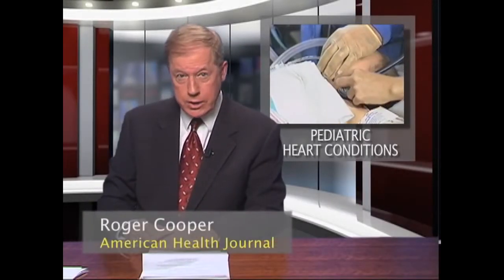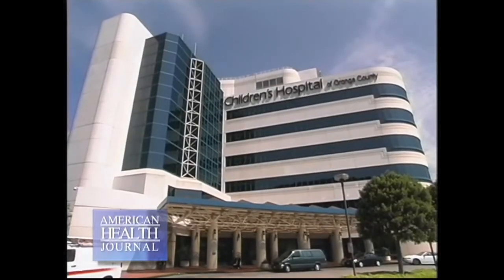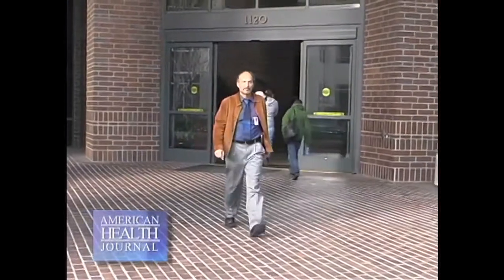Pediatric cardiac catheterization is a common procedure used to help diagnose heart problems in children. In some cases, it can repair heart problems that once required open heart surgery. We asked Dr. Farhouch Burgess, a pediatric cardiologist at Children's Hospital of Orange County, to explain this procedure. When you look at children with heart disease, 0.8% of all newborn babies do have some form of heart disease they are born with.